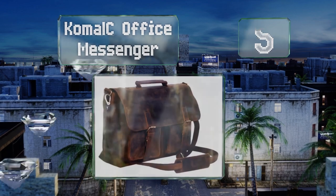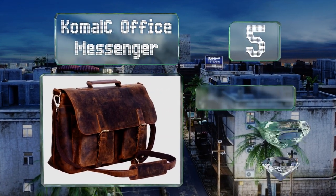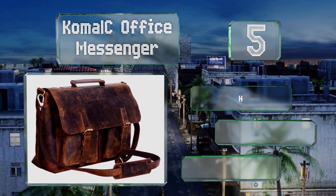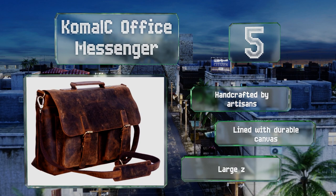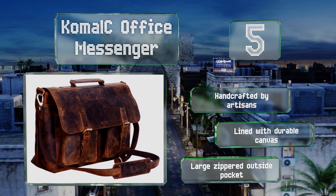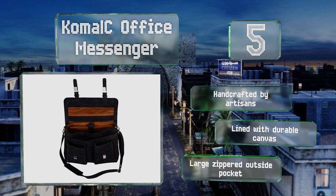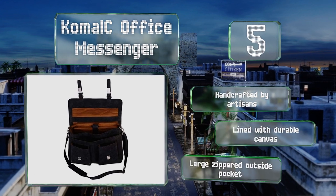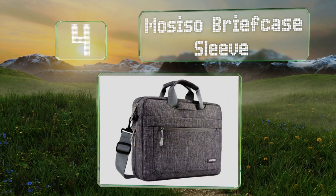Halfway up our list at number 5, the Comor Sea Office Messenger is made from buffalo leather, which is tougher than cowhide and highly resistant to tearing. It also boasts an attractive distressed finish that hides scuff marks well. This one's handcrafted by artisans and lined with durable canvas, and it's got a large zippered outside pocket.